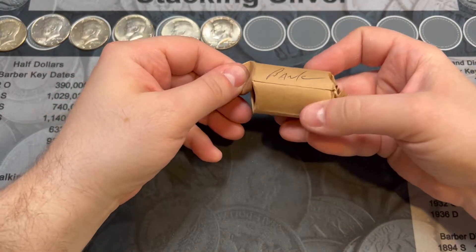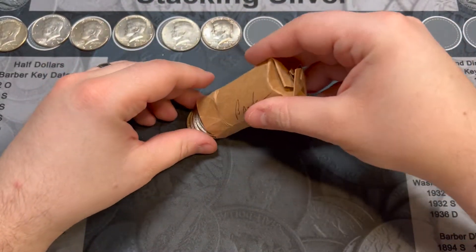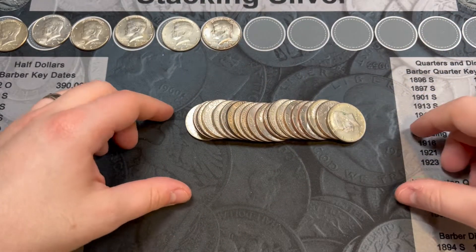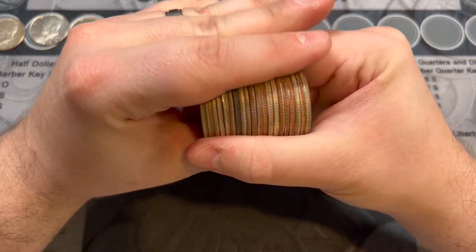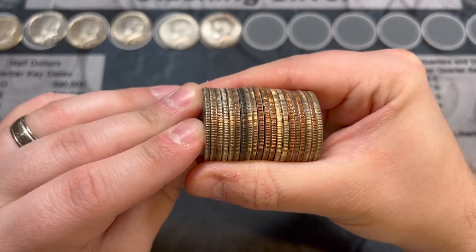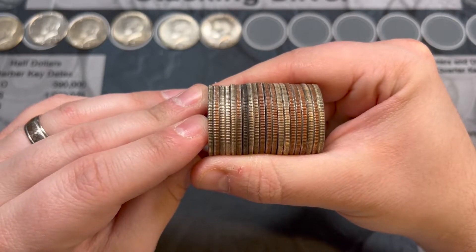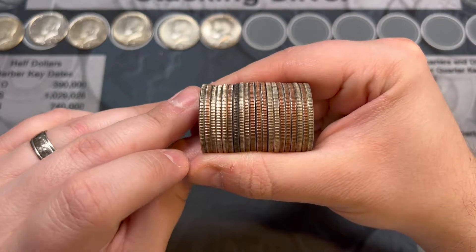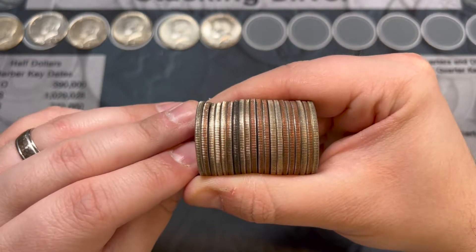Roll 6, marked bank — let's see what we've got inside here, last roll. Oh my goodness — do you see that? One, two, three, four silvers visible right away. I think we have at least ten silver in that roll. It was marked bank — oh my goodness, let's see what we've got!